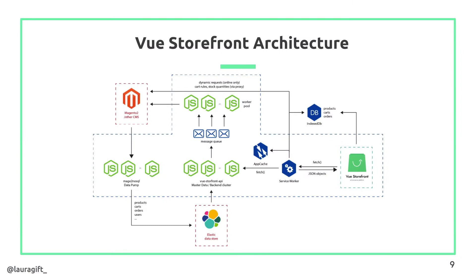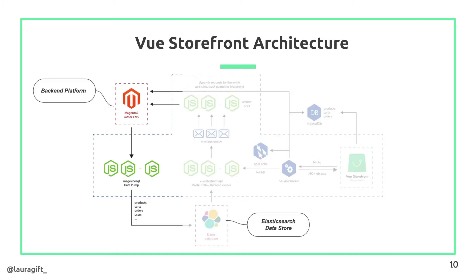Let's look at the Vue Storefront architecture. The way Vue Storefront is built is that no matter what e-commerce backend you decide to use, the frontend would always remain the same without any change. So you can use the frontend with any backend of your choice. This diagram here explains it better. On the left we have the backend platform, which can be either Magento, Shopify, or PrestaShop, and we also have a data pump. The job of the data pump is to pump data from the backend to an Elasticsearch data store that then transforms the data into what the frontend can consume.